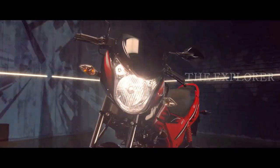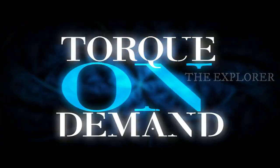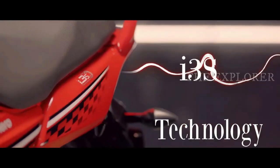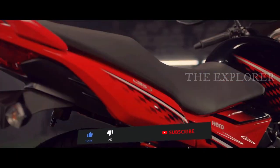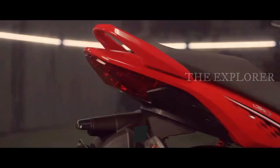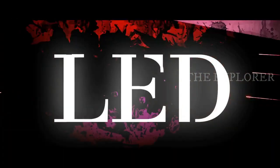In this video we are looking at Hero Glamour X-Tech, which is already in our market, and we will compare it with the Honda Shine SP-125, which has been launched with a lot of features.